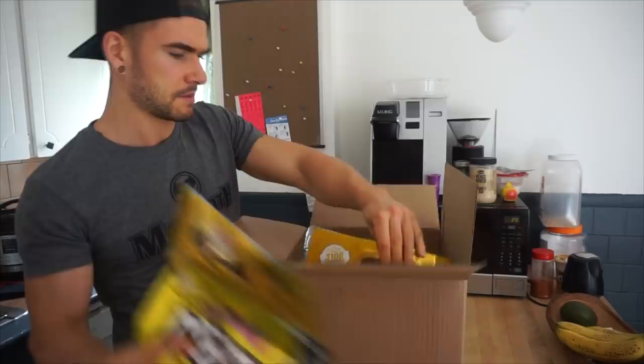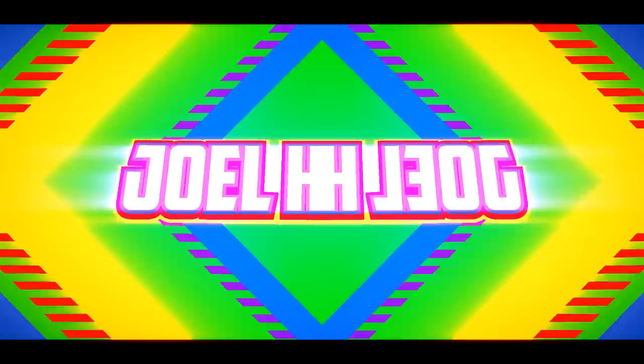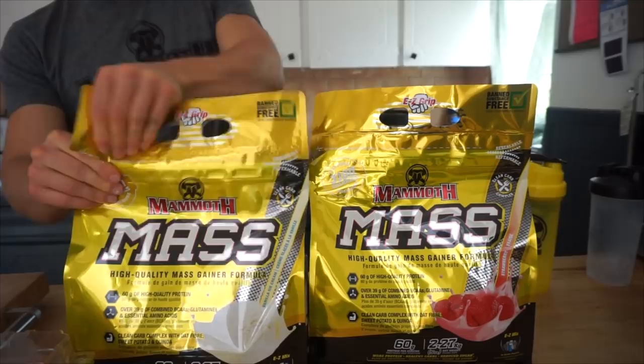High quality mass gainer formula — Mammoth Mass. This one goes out to all you hard gainers who can't eat a lot. 12,500 calories of mass gainer. That's right, I've got some Mammoth Mass. I've got some delicious strawberry, I've got some delicious vanilla. And guess what? We're having both. We're going big. 12,500 calories, mass gainer as quick as we can. Let's have some fun.